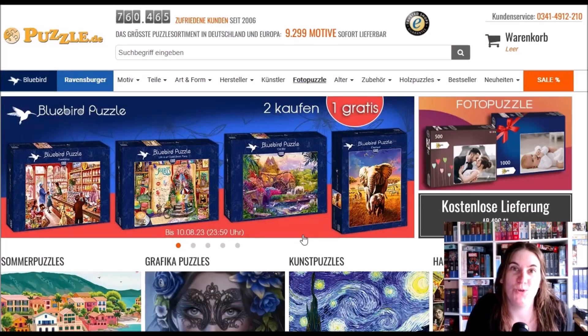Hello everybody and welcome! We are looking at the new stuff at puzzle.de. It's not puzzleonline.de, it's puzzle.de — there's a shop called puzzleonline.de and that's basically the same seller and the same shop.